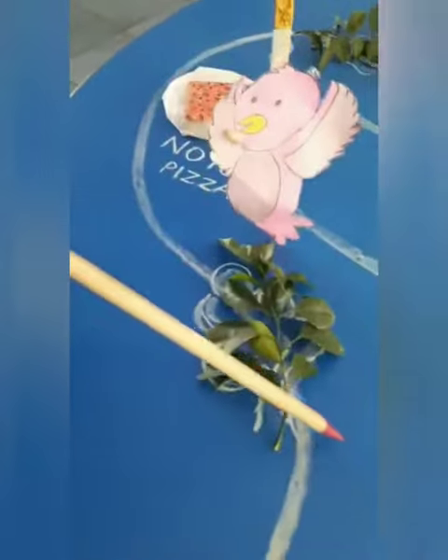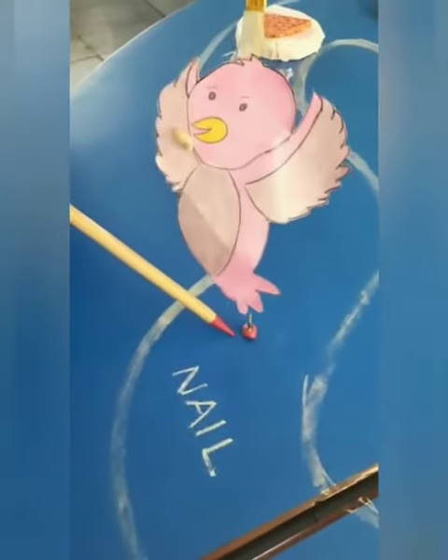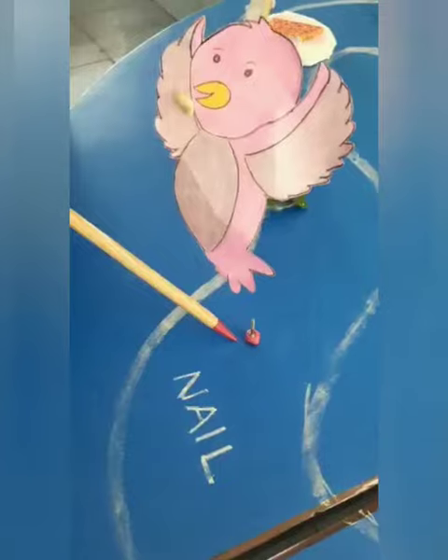And when she was going further, the nail was on the road. The nail pricked her very badly.